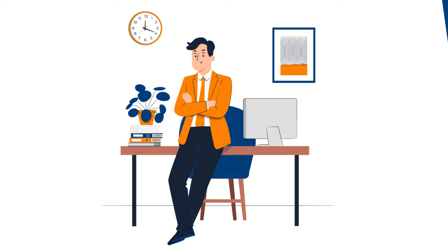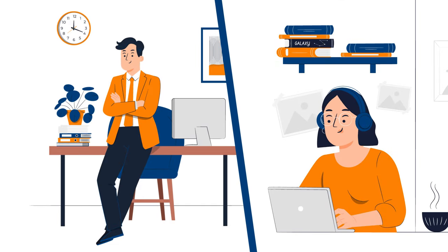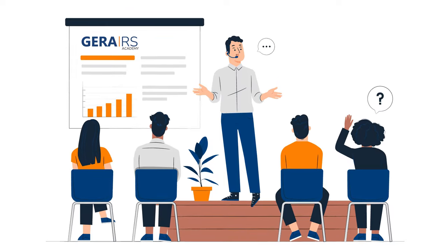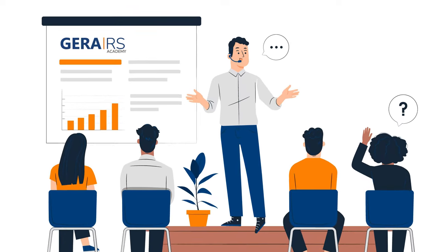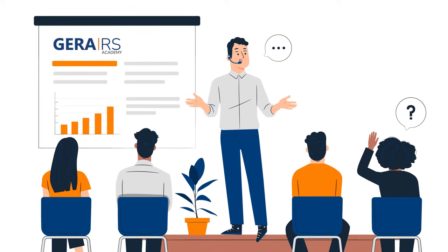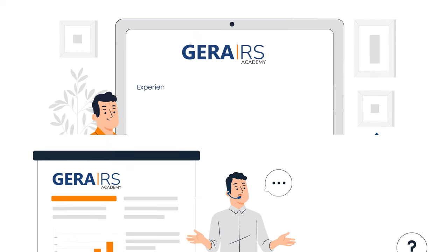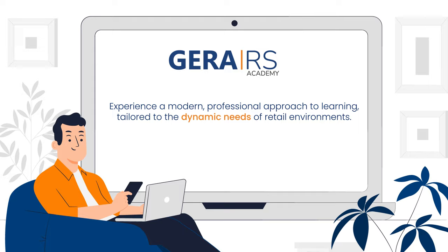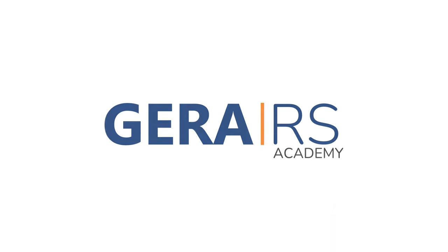Whether you're a manager or a team member, our courses are highly relevant and practical. Jira RS Academy is also perfect for training new hires, ensuring that everyone in your store can get up to speed quickly and efficiently. Experience a modern, professional approach to learning tailored to the dynamic needs of retail environments. Jira RS Academy.